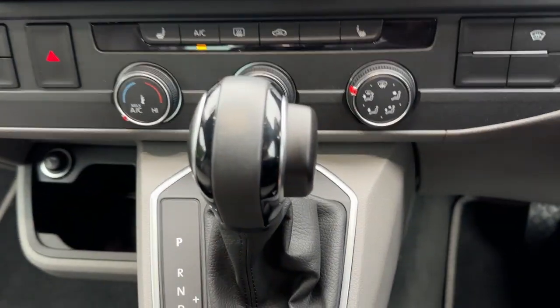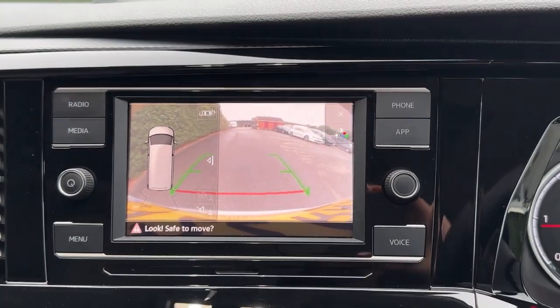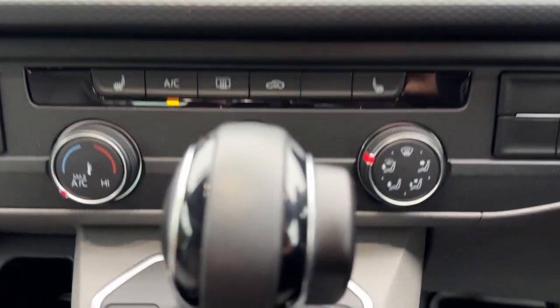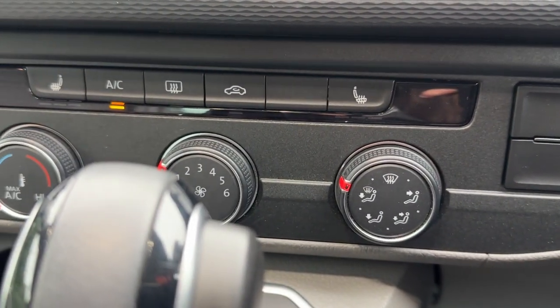To put the vehicle into reverse, we can see that it comes with a parking camera with parking sensors. Just below the screen we have our AC as well as heated seats on either side.